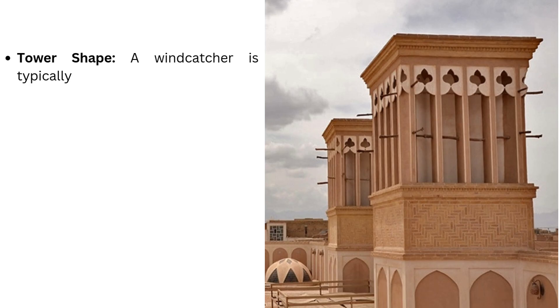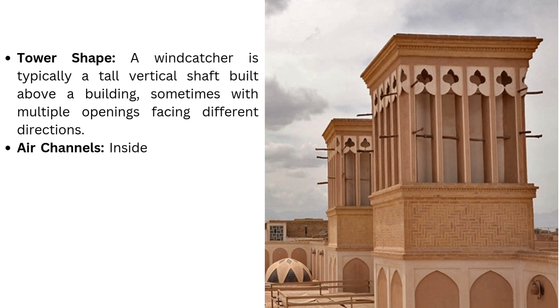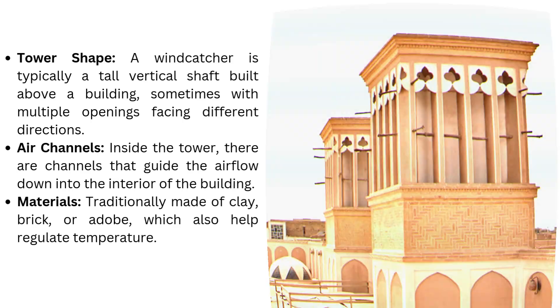Structure. Tower shape: a wind catcher is typically a tall vertical shaft built above a building, sometimes with multiple openings facing different directions. Air channels: inside the tower, there are channels that guide the airflow down into the interior of the building. Materials: traditionally made of clay, brick, or adobe, which also help regulate temperature.